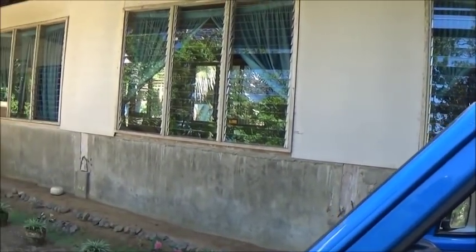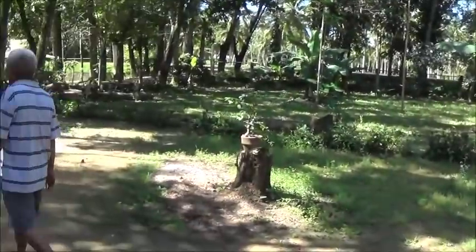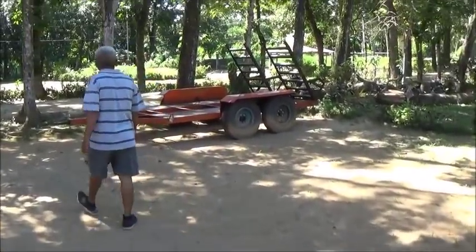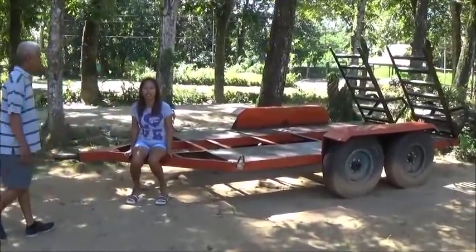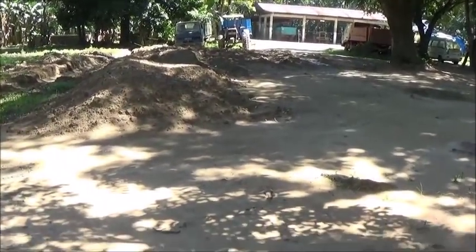Good morning sir, how are you? Hello sir, I'm Brian. Andre — good to meet you, Andre. We heard a rumor that there were free coffee bean trees down here.